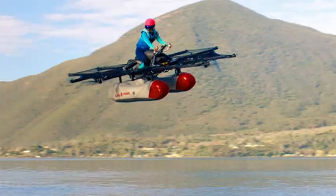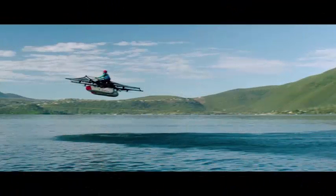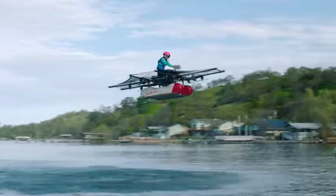Although often referred to as a flying car, it is obvious now that what Kitty Hawk has been working on for the past couple of years is described more accurately as an ultralight aircraft. In its debut video, the Kitty Hawk Flyer can be seen floating on a lake.